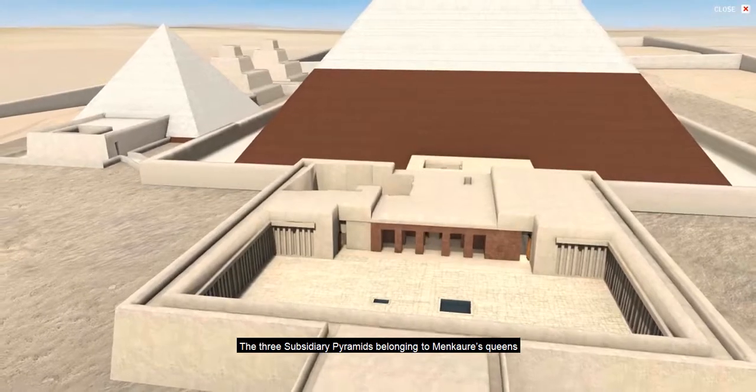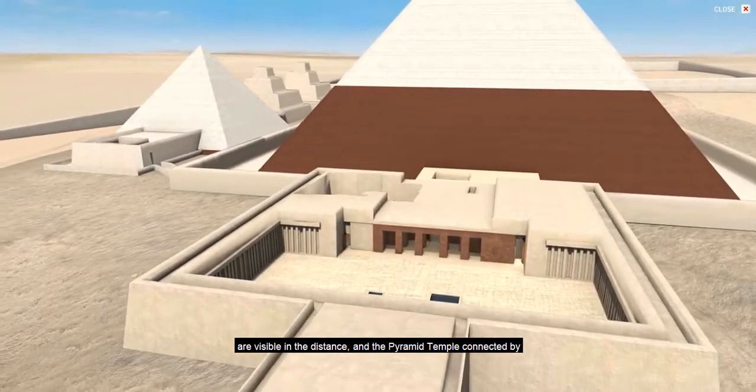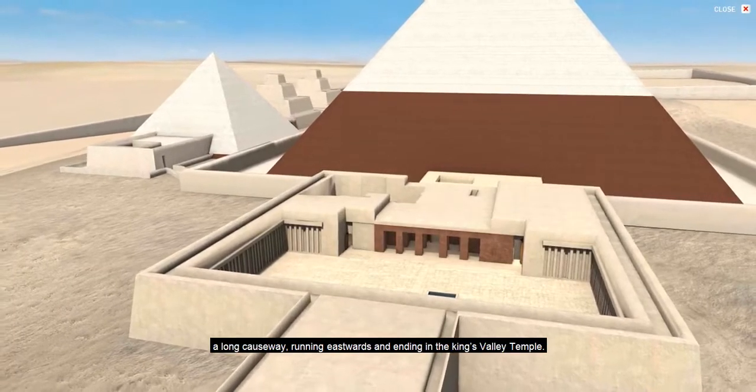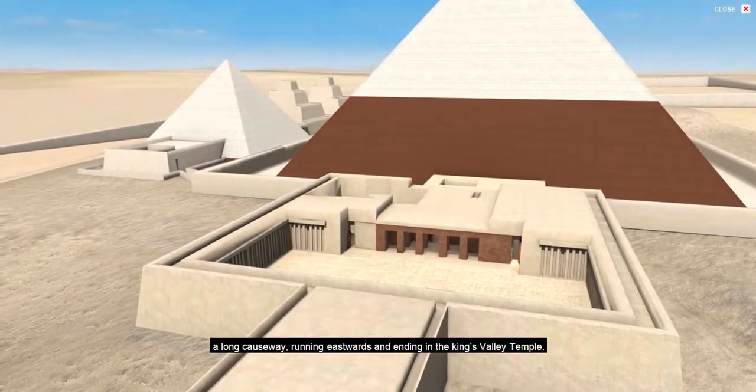The three subsidiary pyramids belonging to Menkaure's queens are visible in the distance, and the pyramid temple connected by a long causeway running eastwards and ending in the King's Valley Temple.